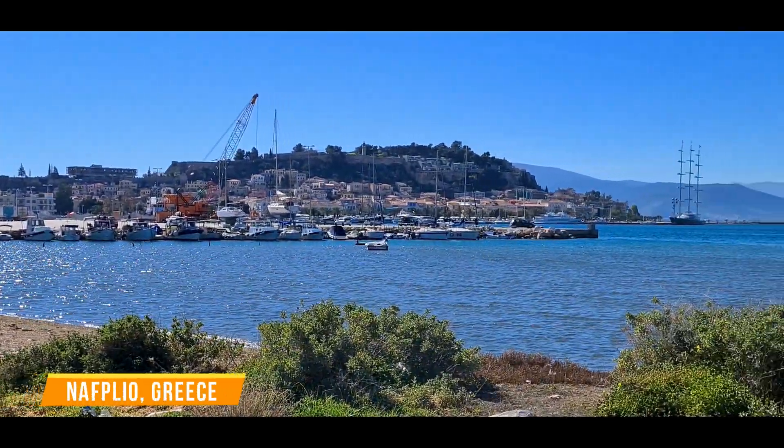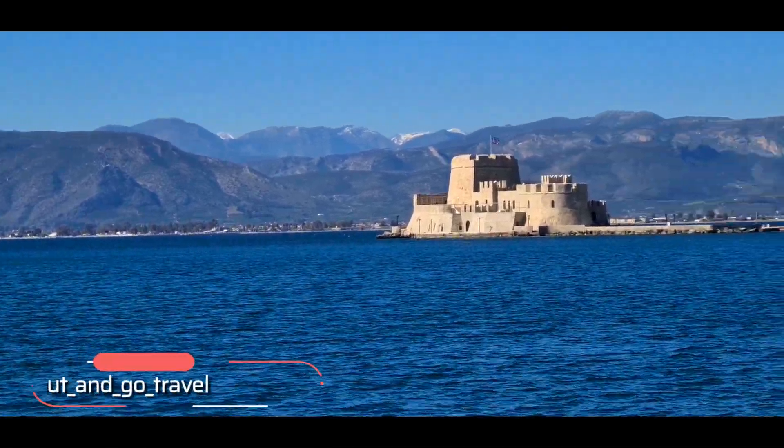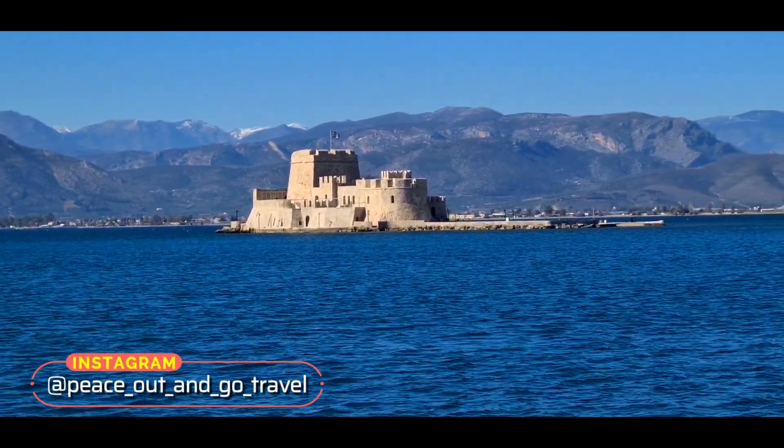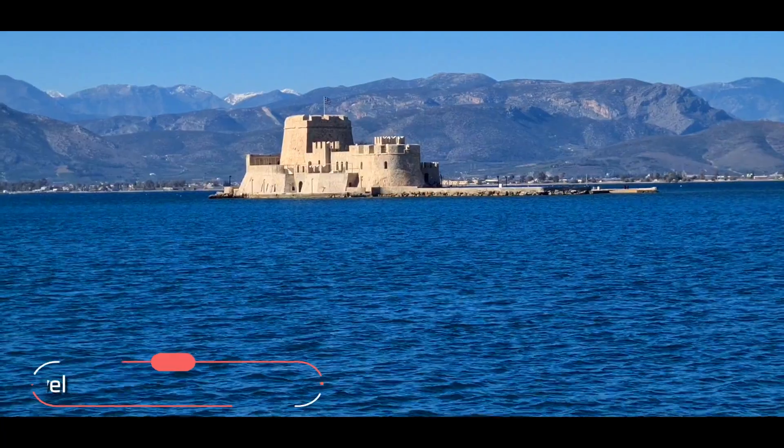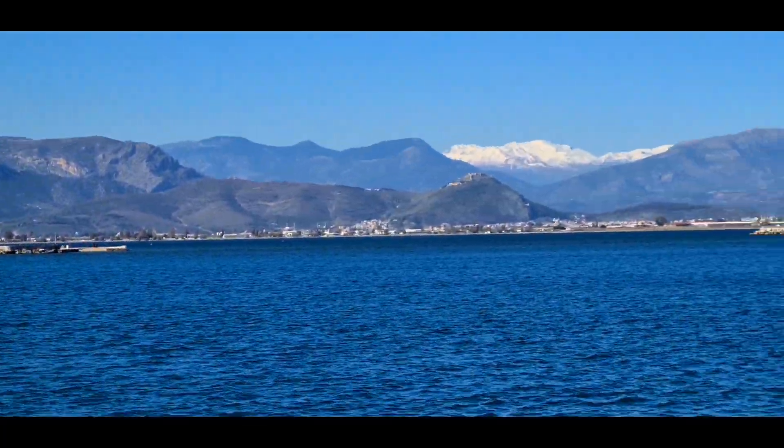What a beautiful port indeed. I don't know what that building actually is — what type of fortress or castle that is in the middle of the ocean. But you can't really get there.